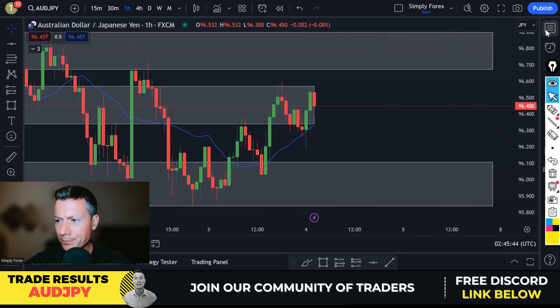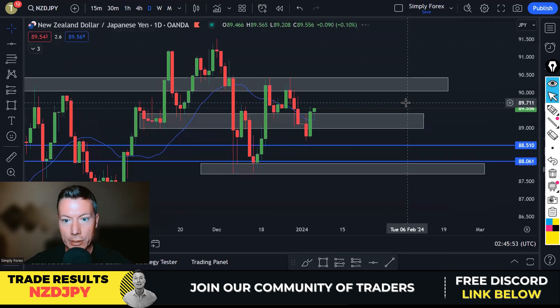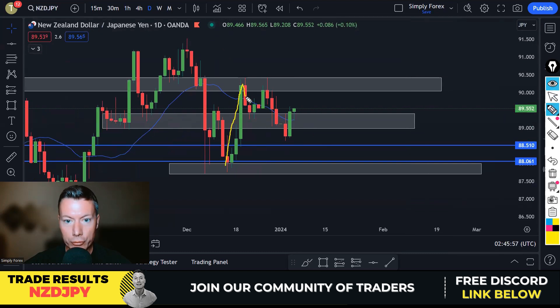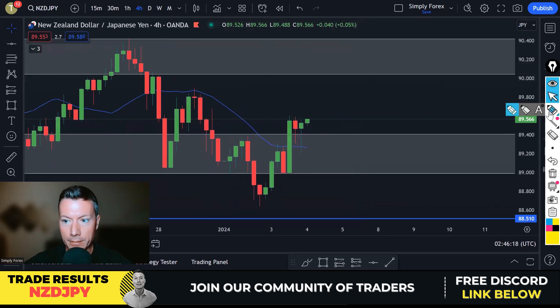NZD/JPY also gave us a nice setup. On the daily chart, similar scenario — we were in an uptrend then price broke down, breaking those lows, so we're in a downtrend. But we just had a very bullish day on NZD/JPY. On the H4, there was a nice big bearish candle — a good setup to take price back to those lows — but again, yen weakness came into the market and would have taken out any stops. So yesterday was a mixed bag: one winner, one loser.